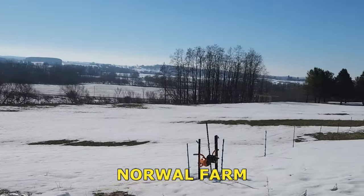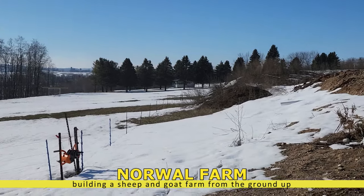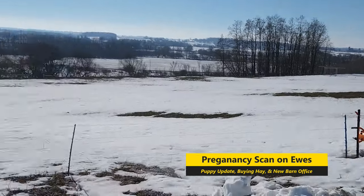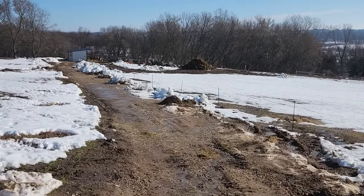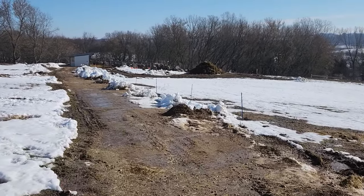Good morning, Michael Walsh here at Narwhal Farm. Beautiful day here. It's February the 1st, a Thursday. You can see a lot of the snow is melting. We got our drive cleaned out, which helps. And today is an ultrasound of the second group of ewes, so we'll give you an update on that.